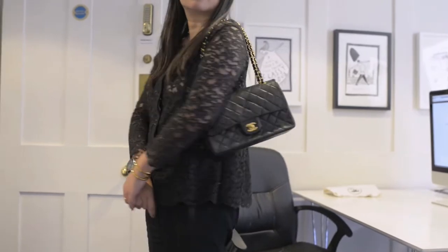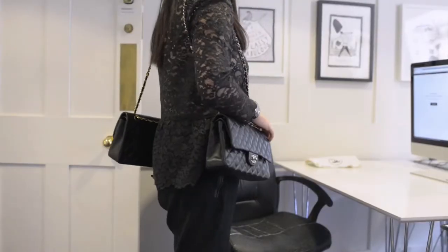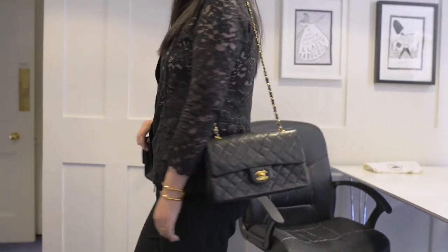Both bags feature the famous movable chain strap. They are ideal for off-shoulder wear. They're not really perfect for crossbody wear because the chain is a bit too short and I find it's a little bit too snug.